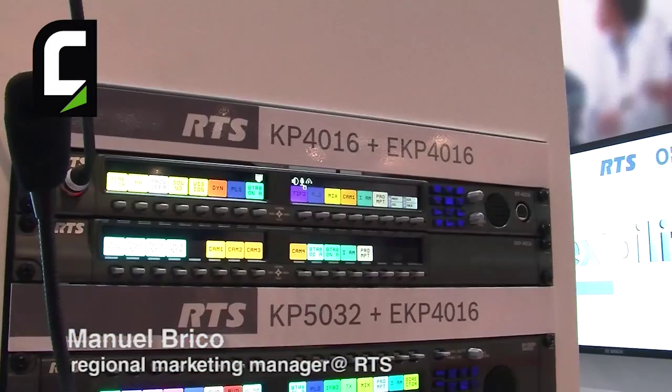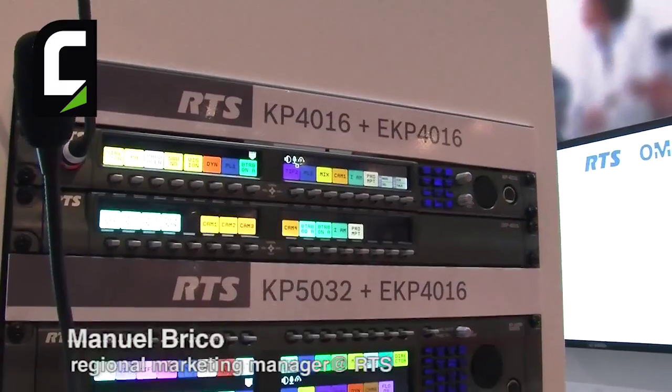Good morning at IEC 2015 here in Amsterdam. My name is Manuel Bricot, the regional marketing manager for RTS. We are very proud and glad to introduce our new KP series here during the show. It's the first time that we show these key panels in public and we launch it here for everybody.